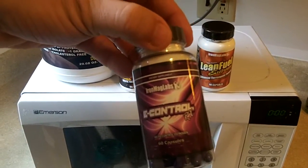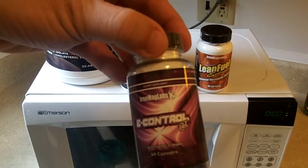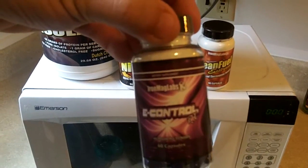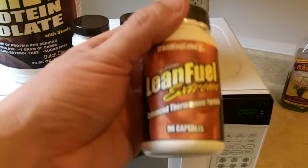No acne with this at all. With Methadrol and Super DMZ-RX, there is acne — I had a lot of it on my head and my back. But the benefits — a little bit of acne for the gains you make in the lifts — it's a no-brainer.